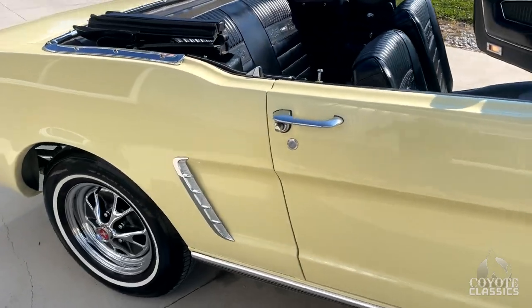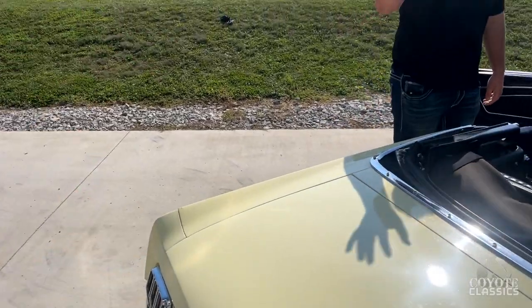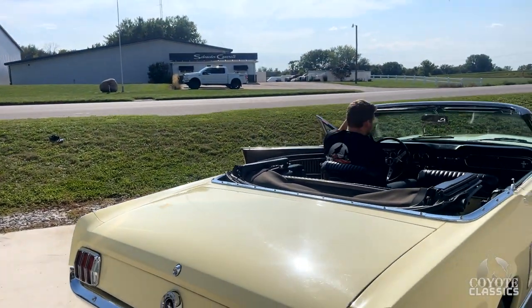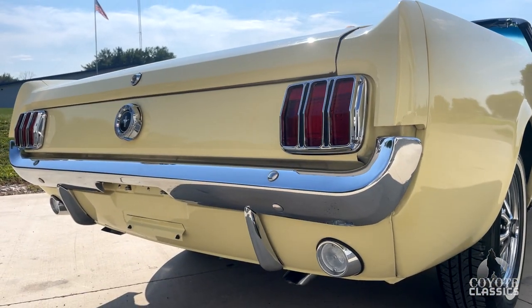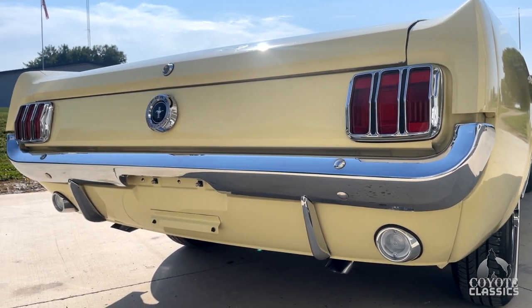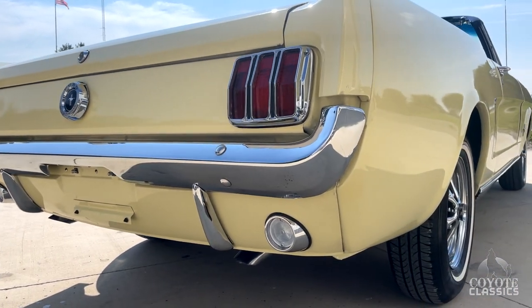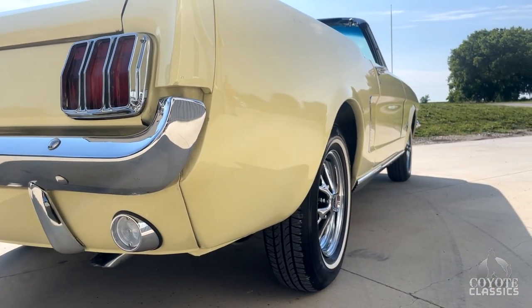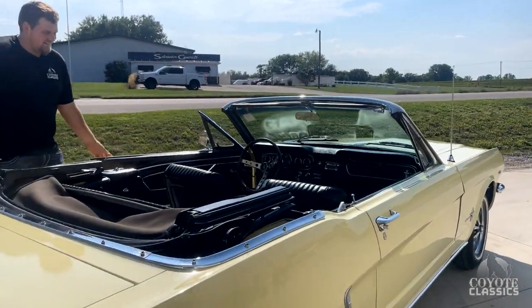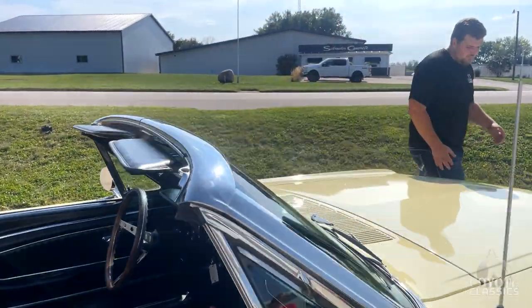We fire her up. This thing sounds awesome — wow, this car is hot. It sounds good, fired right up. Just fantastic. Carries really good oil pressure as well.